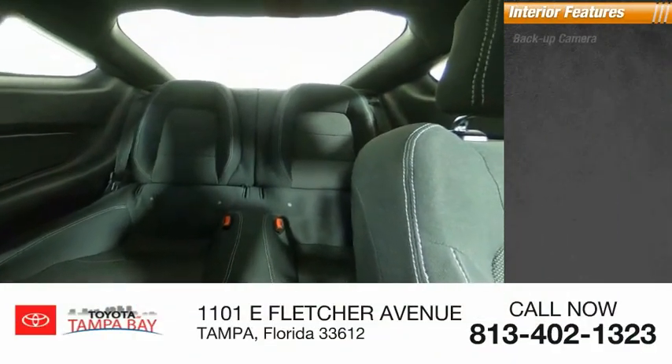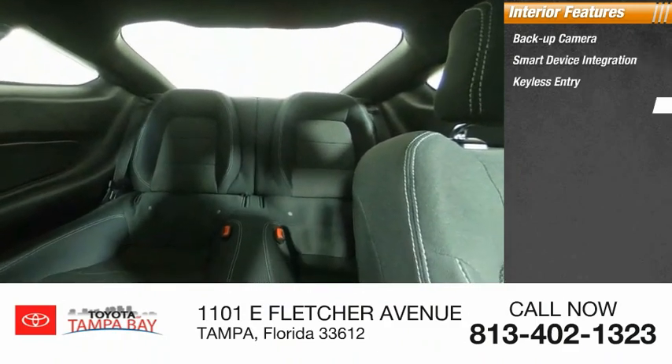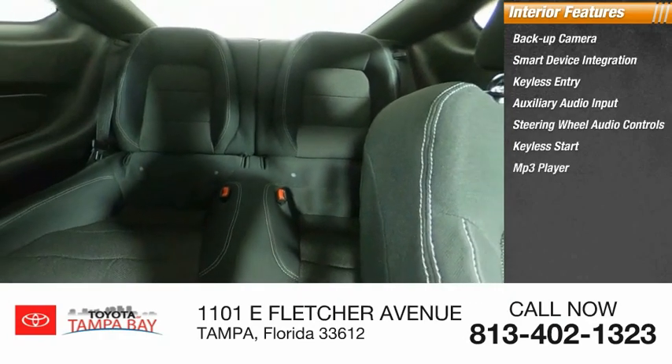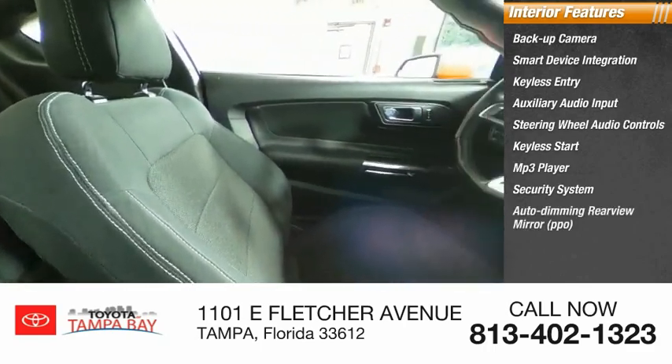Inside you'll find a backup camera, smart device integration, keyless entry, auxiliary audio input, steering wheel audio controls, keyless start, MP3 player, security system, auto-dimming rear view mirror, PPO, and cruise control.